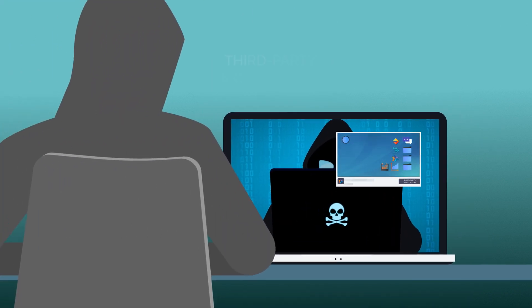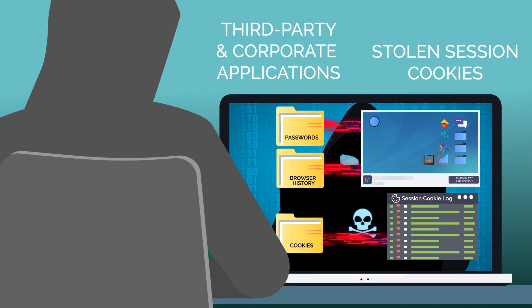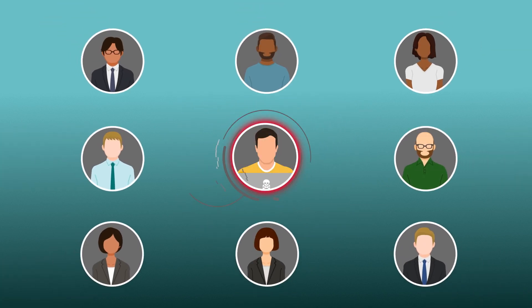By gaining access to credentials for third-party and corporate applications, along with stolen session cookies, cybercriminals become indistinguishable from your employees, easily bypassing your existing security measures.